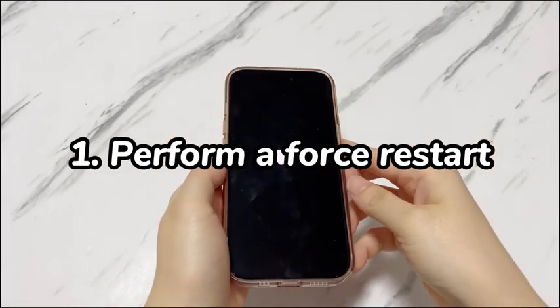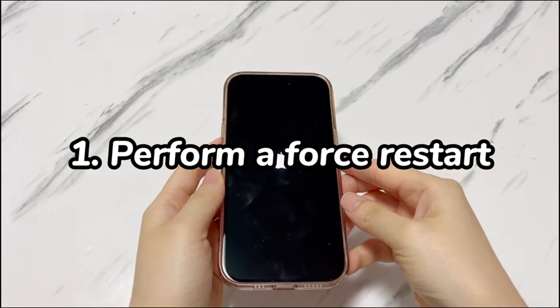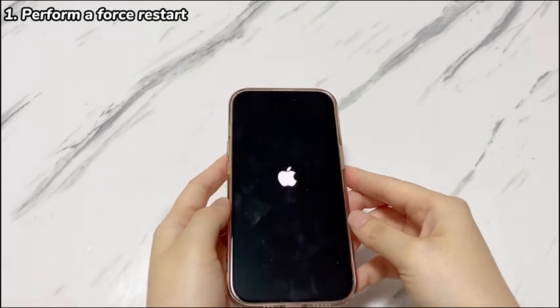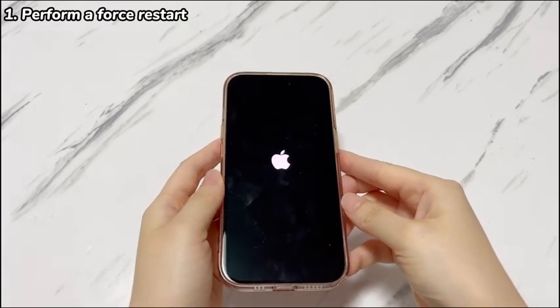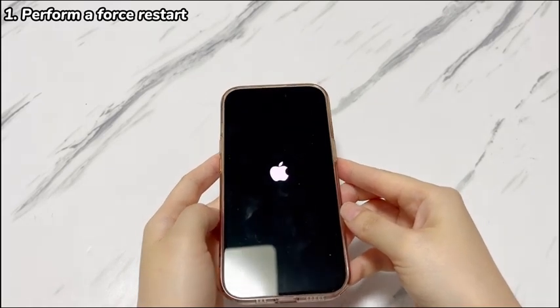Step 1: Perform a force restart. The most common reason why your iPhone 15 gets stuck on the Apple logo is the system going glitching. To remedy the glitches, a quick fix is to force restart your iPhone 15 to refresh the system and make everything back to its normal working order. As it's just turning off your device and then turning it back on, you won't lose anything.